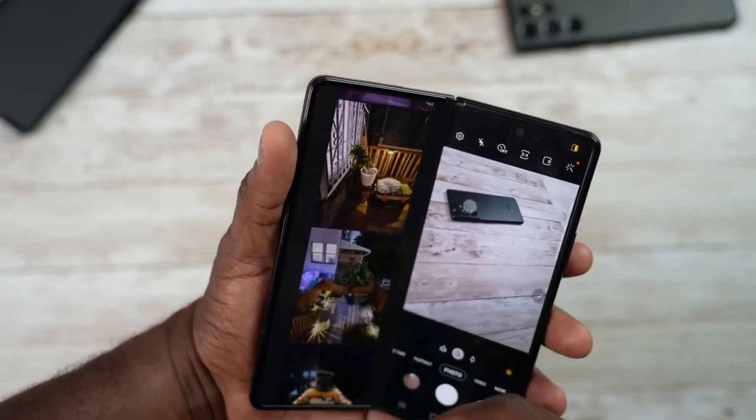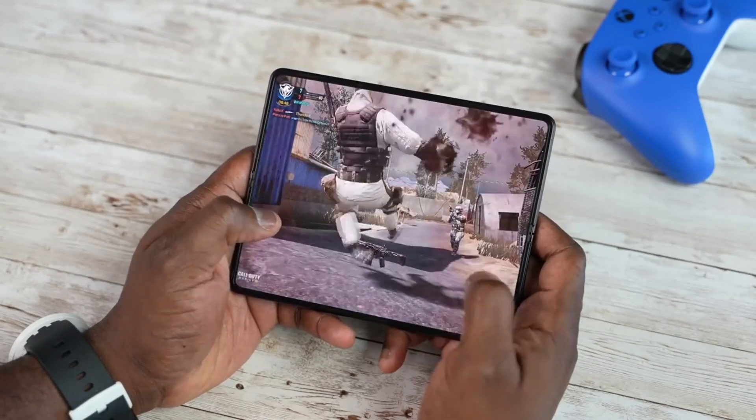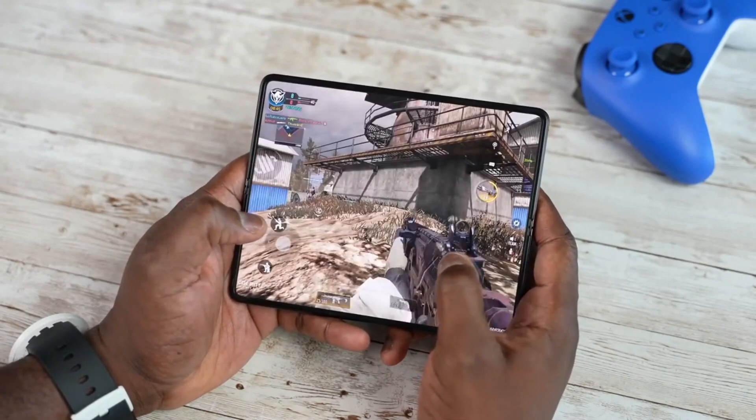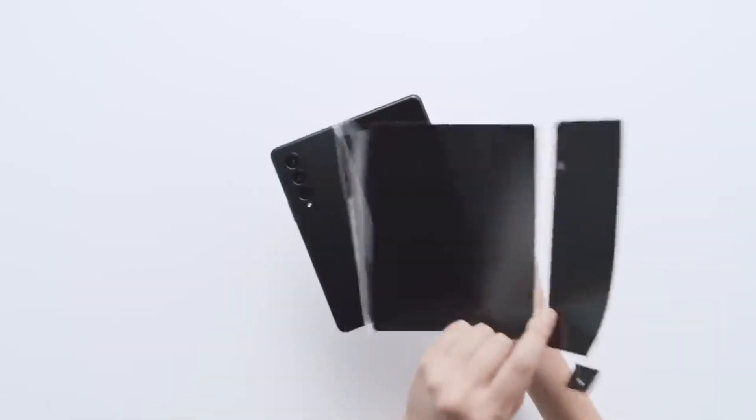If you are looking forward to the Samsung Galaxy Z Fold 4 1TB version, don't hope for it too early, since the 1TB version will be limited and, by my guess, will only be available in selected markets — mainly South Korea — although it will be the most expensive smartphone from its lineup.